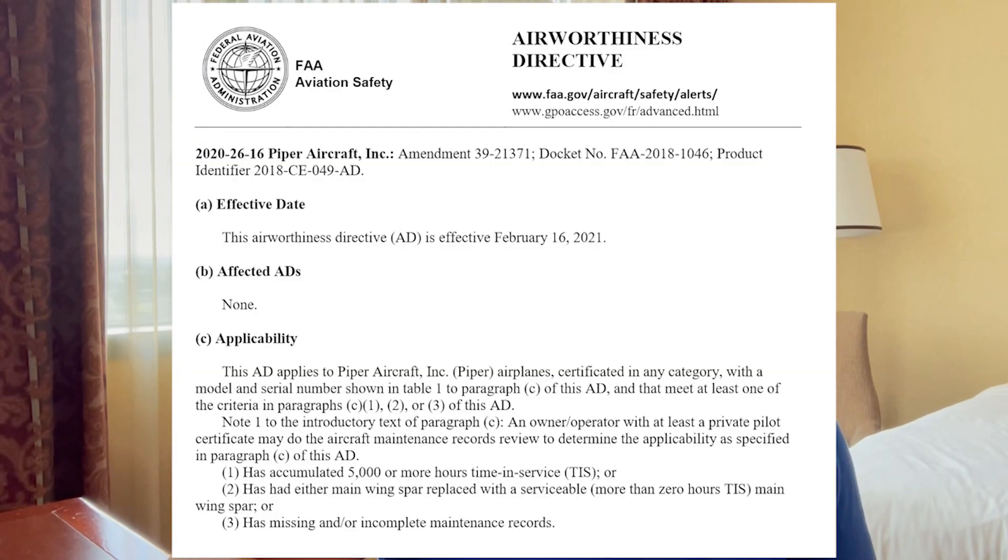The issue is there's an Airworthiness Directive — AD 2020-2616. I'll provide a link to that in the video description below. That is related to the wing spars on a variety of Piper airplanes, and I'll go through that full list and put it on screen so you can see if yours is covered.